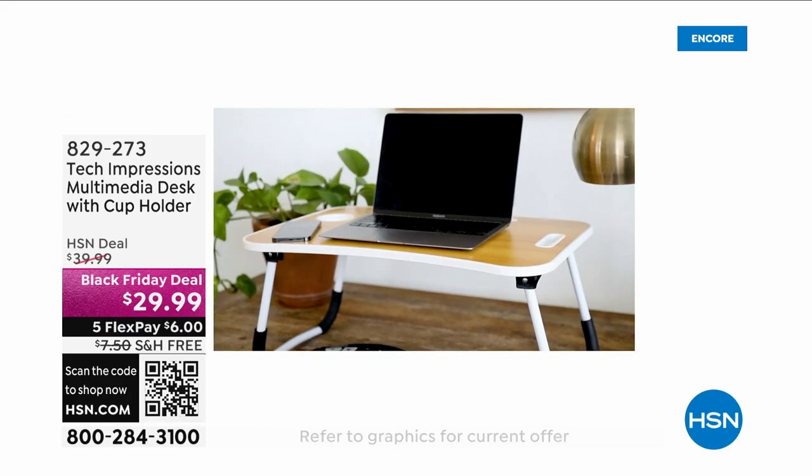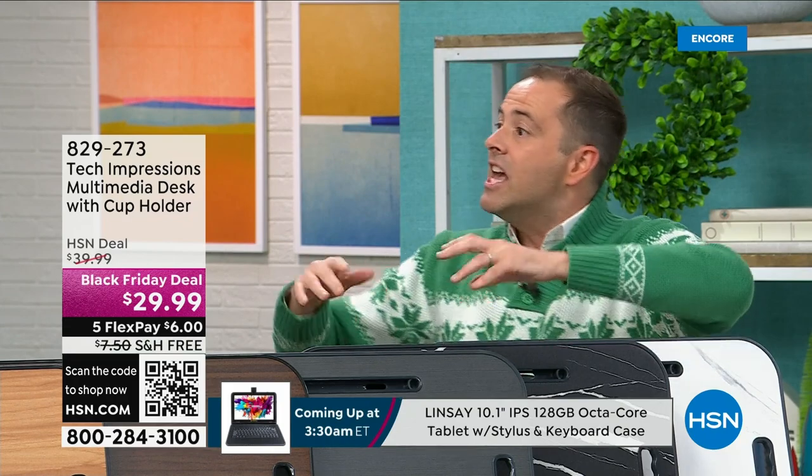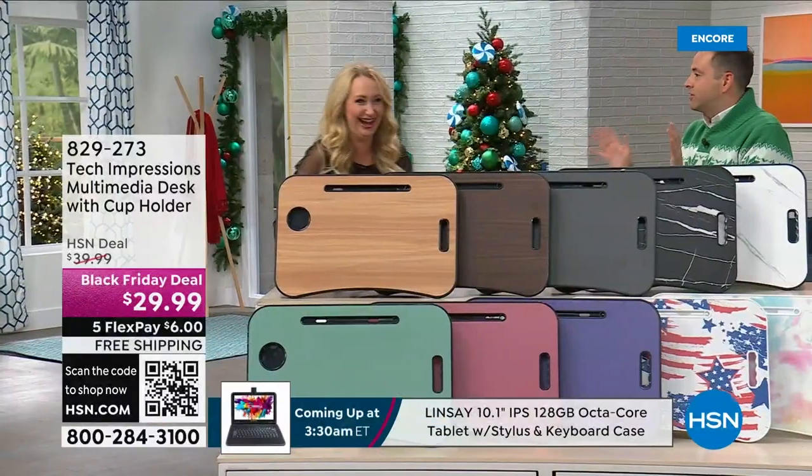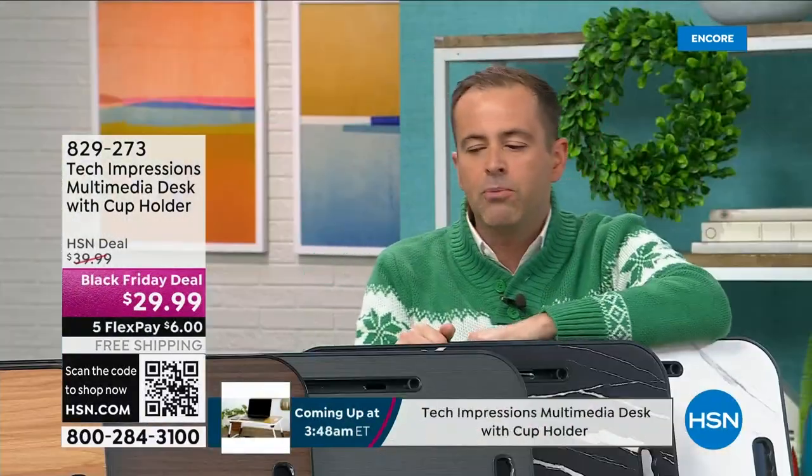They're called multimedia desks, but they're everything — not just for laptops. It's for dinner, for the sofa, wherever. Sometimes you see them on TV and they look rickety with a hundred different pieces. With Tech Impressions, they went simple and high-end — great design with the features you need. Give me the handle, the hydration station, the technology space, the ability to pull it close to me.